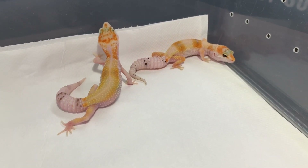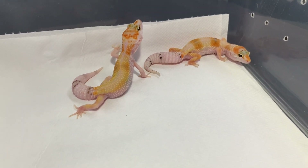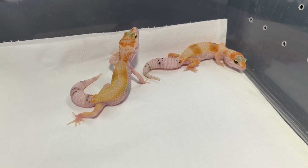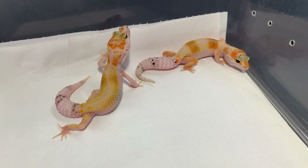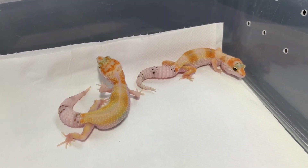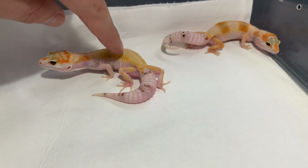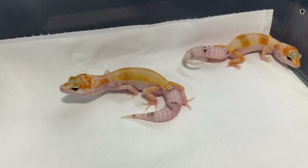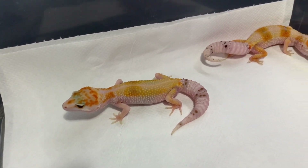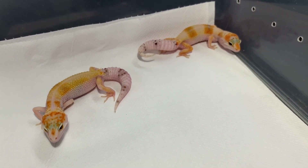Next up we have a tangerine WNY Enigma leopard gecko — these are just really beautiful. The Enigma affects the pattern and gives an unusual color. The Enigma also enhances and increases the tangerine making it much brighter, so you can see how bright orange their heads are. They have these beautiful yellow bodies, and then the WNY — which stands for White and Yellow — is a morph which increases the white on the side of the gecko. You can see the stripe on the belly, how high the white is on the side, and they often have a faint white stripe that runs down the center of their backs.